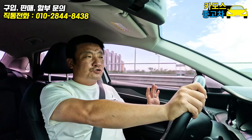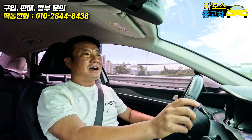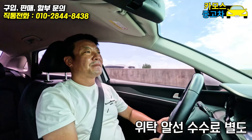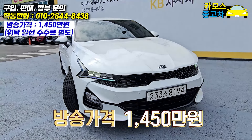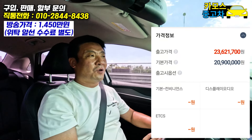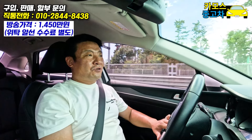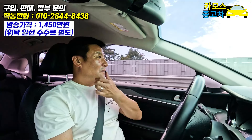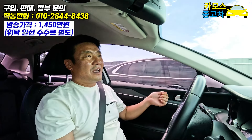오늘 가장 중요한 건 가격 아니겠습니까. 오늘 방송 가격은 위탁 수수료 별도로, 1,450만 원에 준비했습니다. 수수료는 별도이고, 저희 구독자님 위탁 수수료 많이 받지 않습니다.